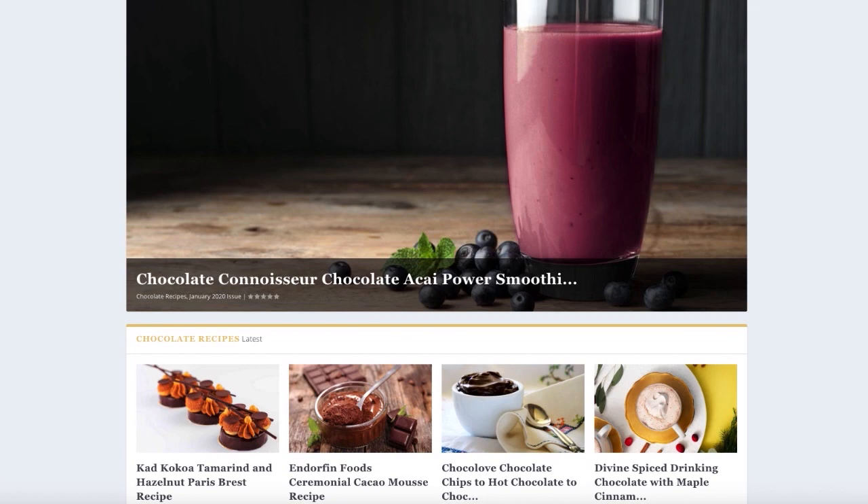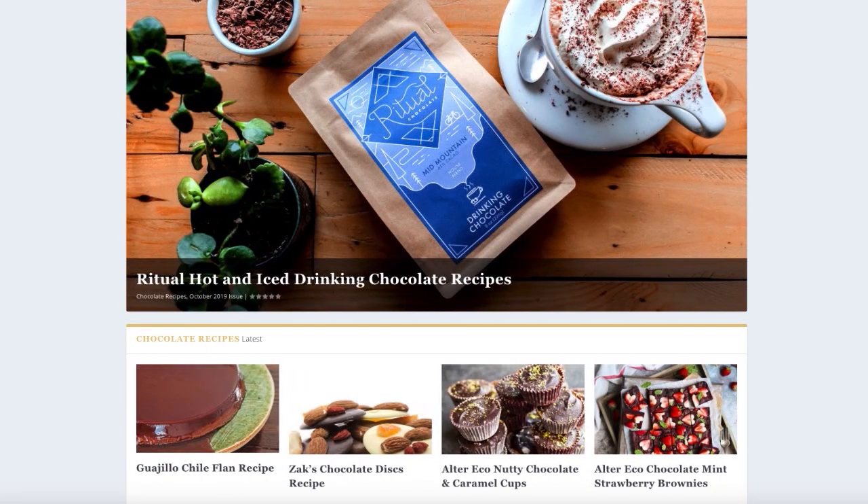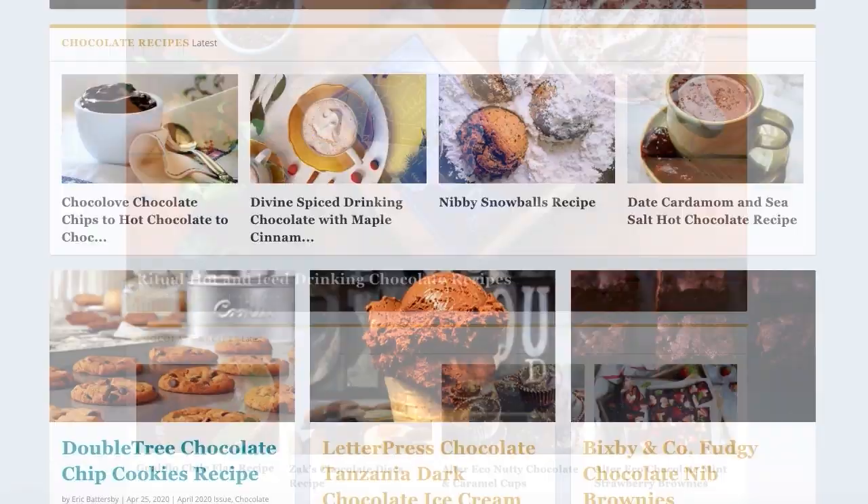So if you love chocolate and you love making chocolate recipes too, then you really, really owe it to yourself to take a look at this secret library of chocolate deliciousness that you just won't find in one place anywhere else.